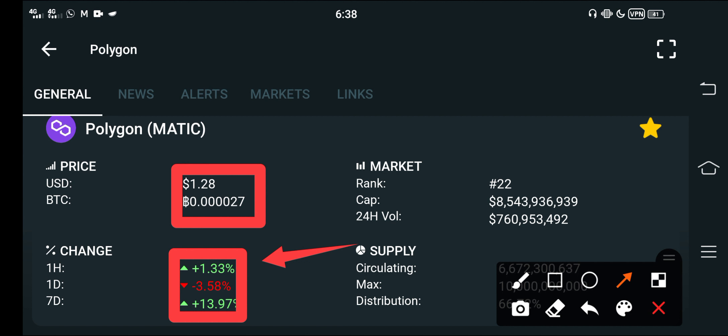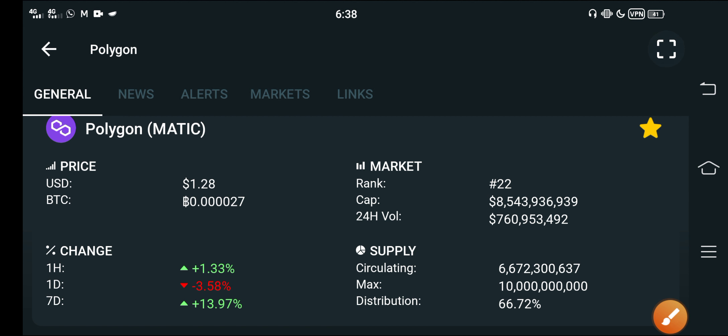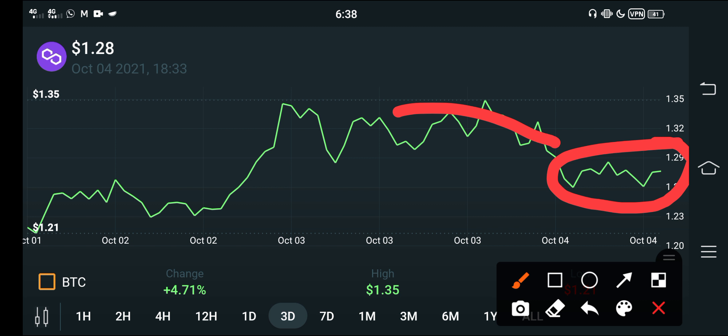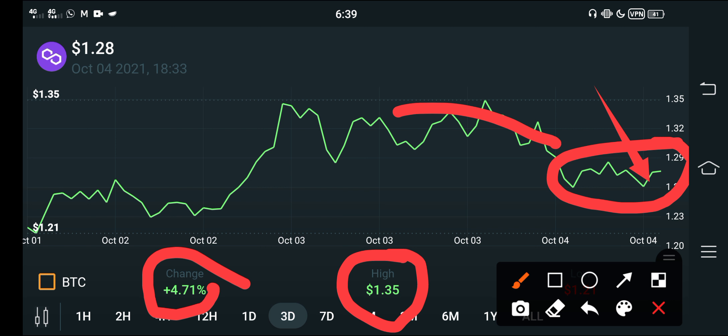Let's see the price chart. You can see here that at this point the price dumped, but now it looks like the price is struggling to pump. The good news for all of you is that the highest price is about 135 cents, and the change is about 4.47% — so things are going positive, that's why I'm very happy.